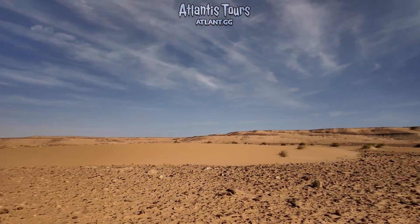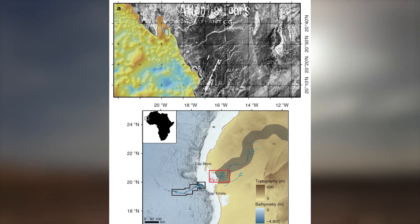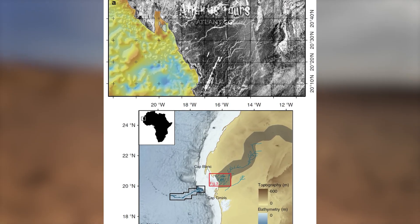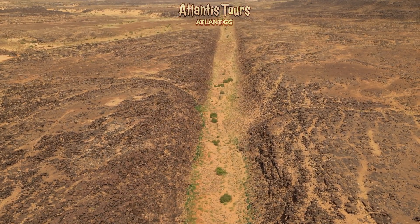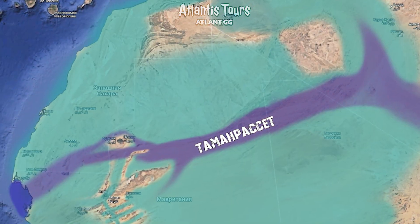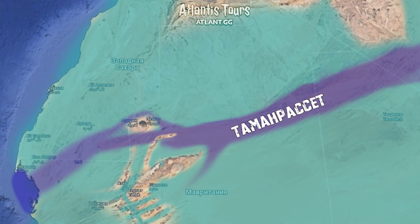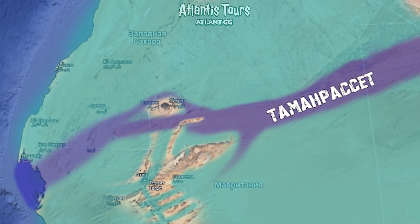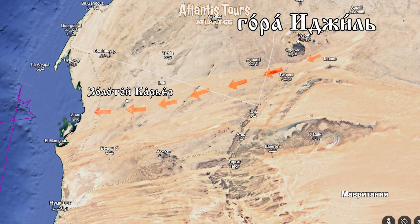Satellite radar, capable of seeing beneath the surface, has detected straight-edge channels of ancient riverbeds buried under sand. What first seemed incredible has now received scientific confirmation. The most impressive discovery is the Tamanrasset River — a gigantic system that in ancient times crossed the western Sahara. Its existence was proven in 2015 thanks to satellite data and drilling samples. In one location, directly in the middle of its former channel, there is now a gold mining pit.